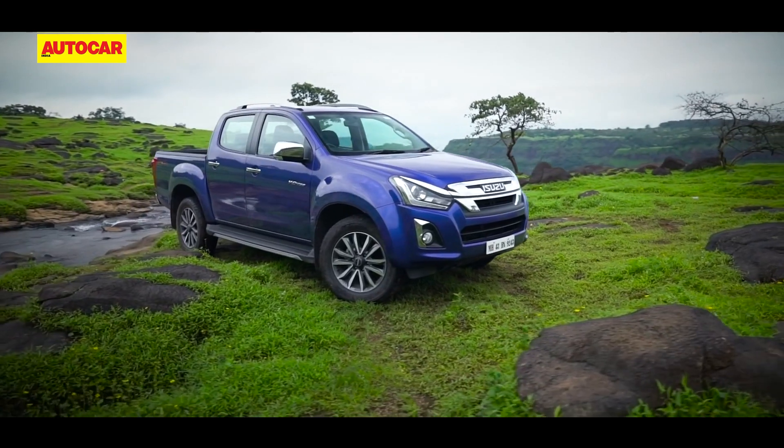There's nothing new to report of the V-Cross's interiors, which like before is built to last, but the design is fairly functional and looks rather basic especially in a vehicle costing north of 20 lakh rupees. Space in general is good and both rows offer ample seat comfort with ample charging and storage provisions.